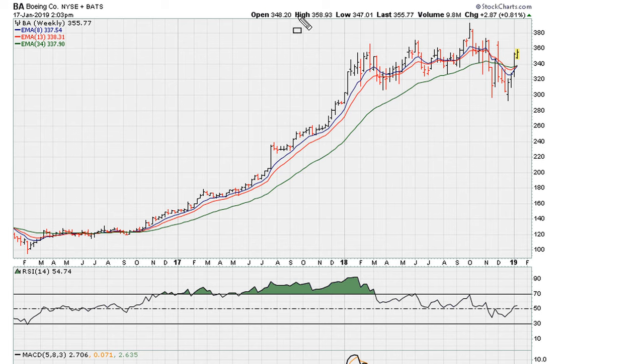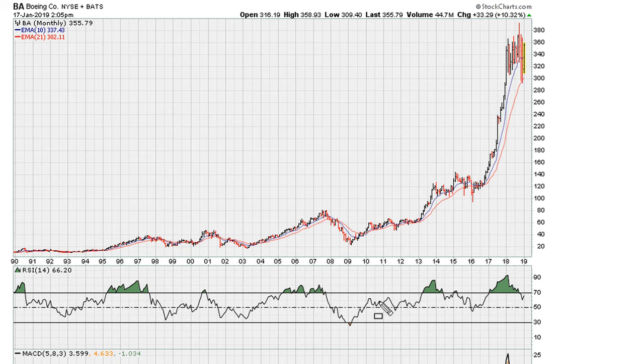In the short term, somebody can still make money if prices pull back slightly. In the long term, those who continue holding — as long as the line continues to hold — I have all the reason in the world to expect that in the coming months, not necessarily week to week, but in months ahead, prices are still going to be higher.